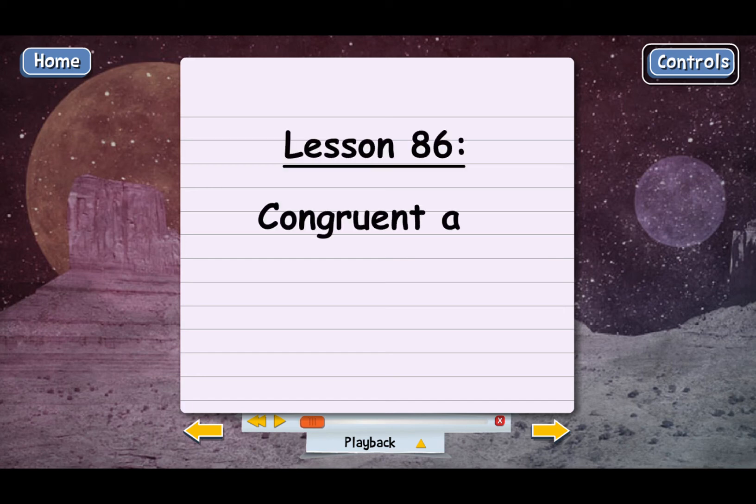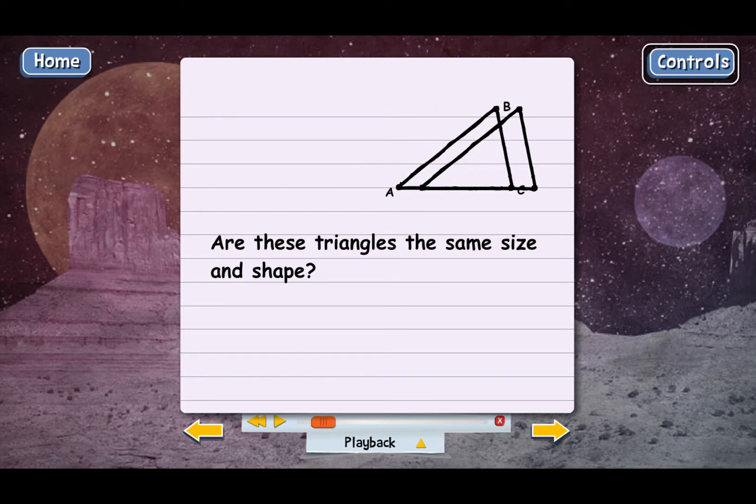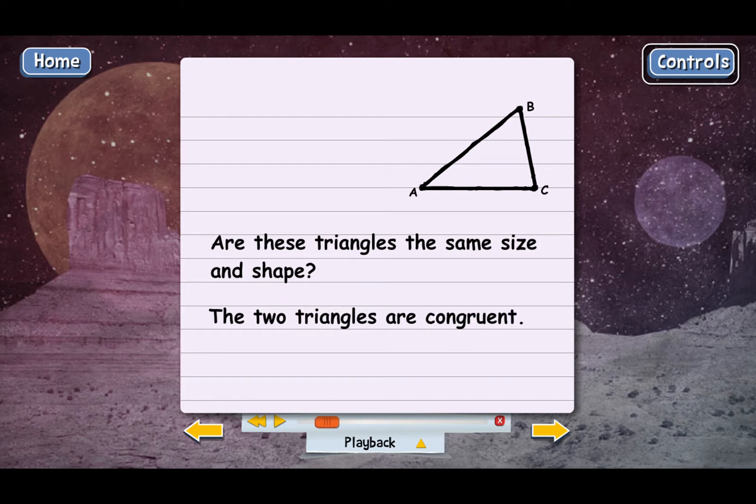Lesson 86: Congruent and Similar Figures. In geometry, we spend a lot of time comparing two figures. Look at these two triangles. Are these triangles the same size and shape? It looks like they are. If you could move the triangles, one would fit right on top of the other perfectly. That means the two triangles are congruent. Congruent figures are figures that are the same size and the same shape.